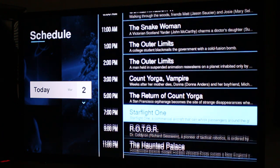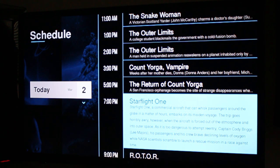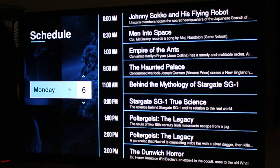If I wanted to check out some of this stuff here, it looks like they're doing a lot of movies today. I click on it and it'll open up a description of the movie. I've got 14 days worth of channel guide here.